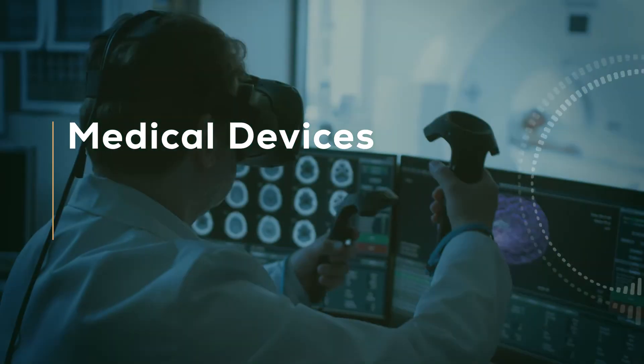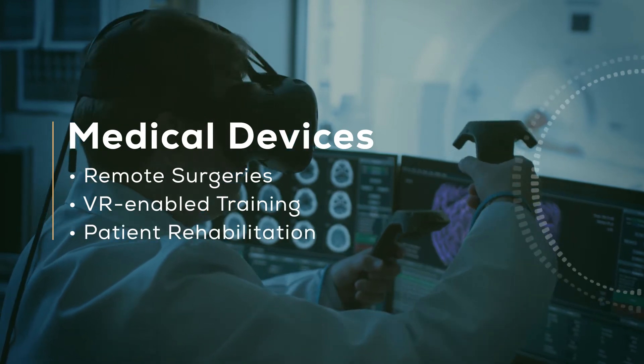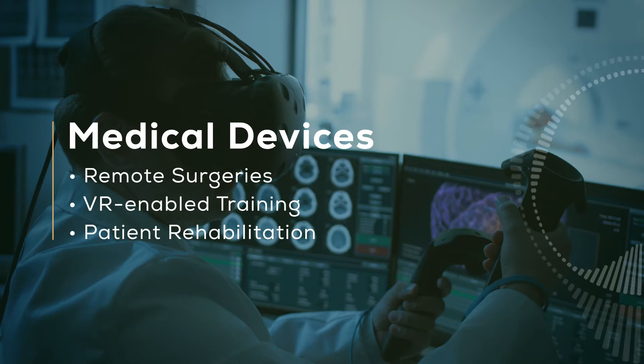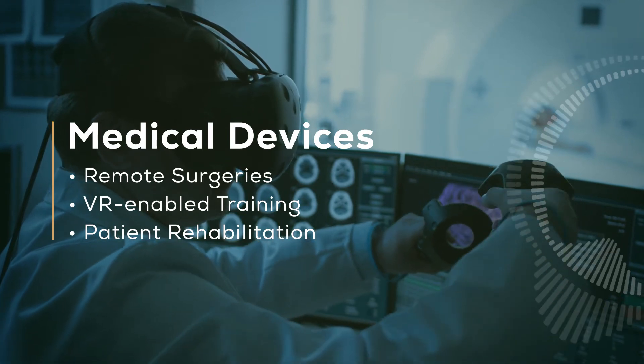For example, haptics are emerging in a variety of medical instruments and procedures, such as remote surgeries, VR-enabled training simulators, and patient rehabilitation.